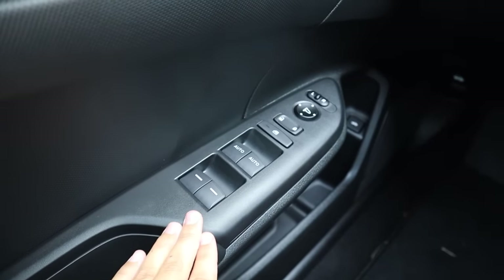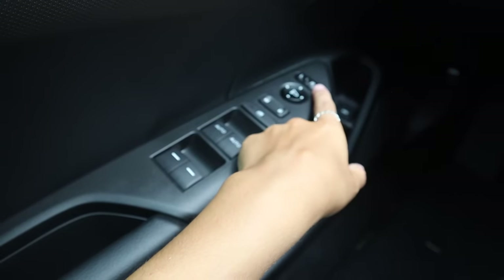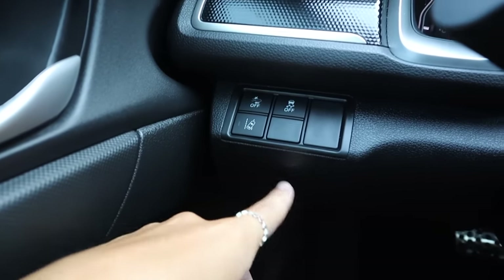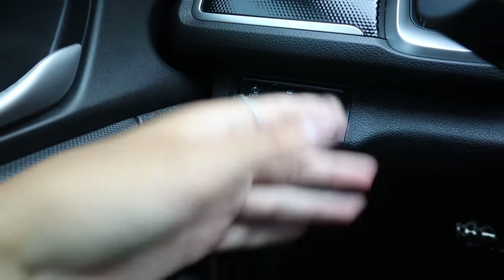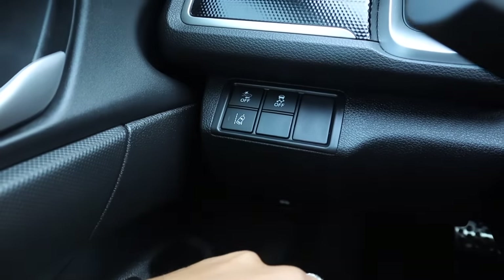So on this side right here, we have our little buttons. This controls the windows, your main locks, and then you can adjust your mirrors right here. Over here, they have these little buttons to basically control your car. Like, this one will yell at you if you swerve out of a lane.